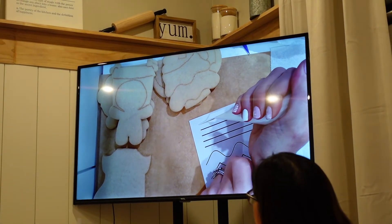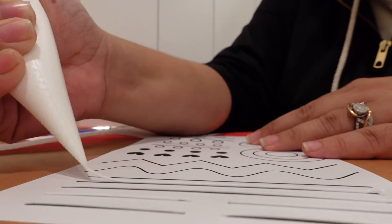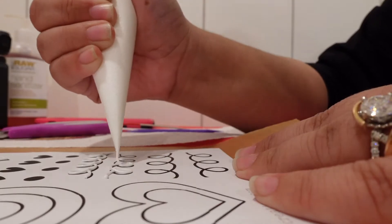We started class by learning how to pipe simple lines and shapes that would be used on the cookies. From techniques to tips, Brittany's got you covered.